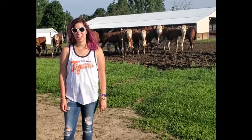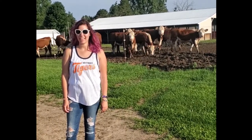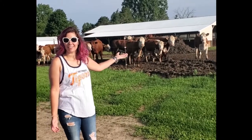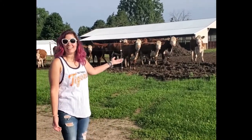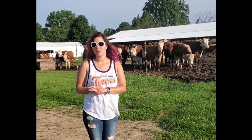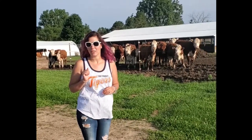Hi everyone, it's Katie with John Henry's Meats and here I am on a farm tour. I wanted to show you some of our little cows over here. These are so cute. These are actually heifers and steers that have been weaned. They've been recently weaned because their moms have recently had new babies.